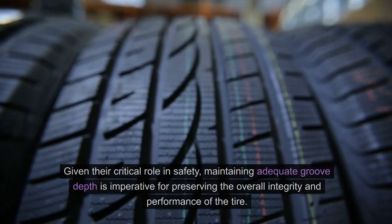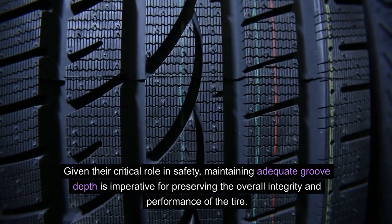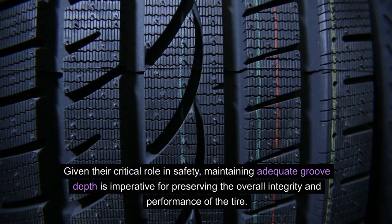Given their critical role in safety, maintaining adequate groove depth is imperative for preserving the overall integrity and performance of the tire.